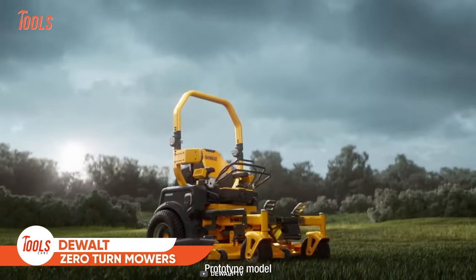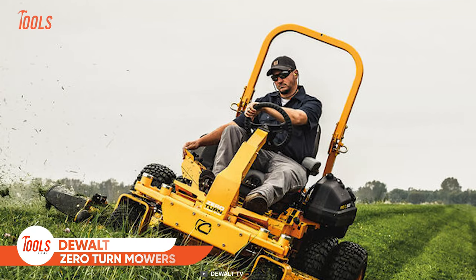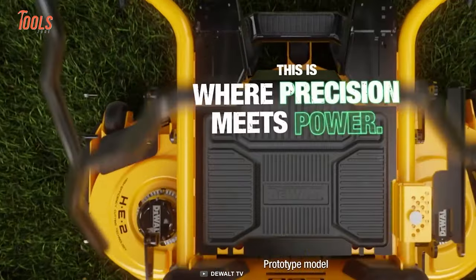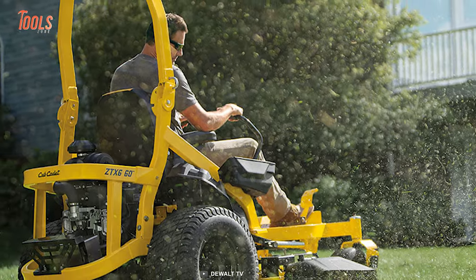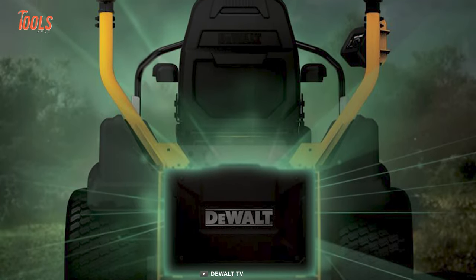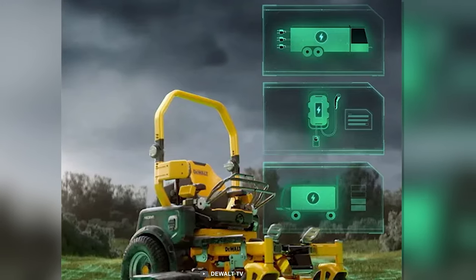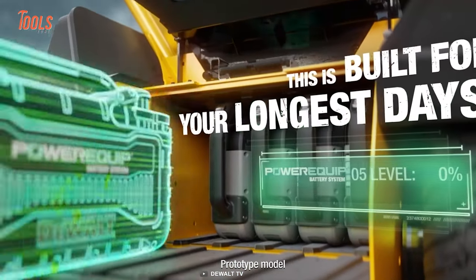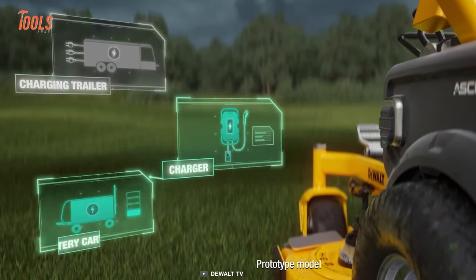The next tool on the list is something every DIY garden maintainer or landscaper will love. This DeWalt zero-turn mower revolutionizes the way you've used a mower before, with a comprehensive electric ecosystem and multiple charging options that elevate its usability. Thanks to five swappable batteries, it offers day-long run time for commercial usage too.